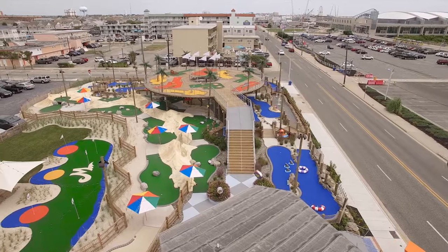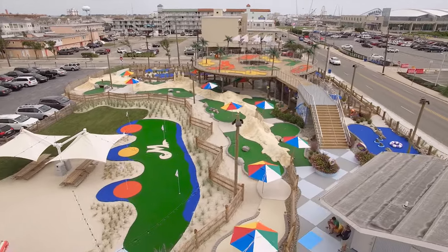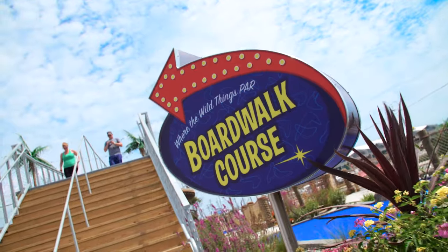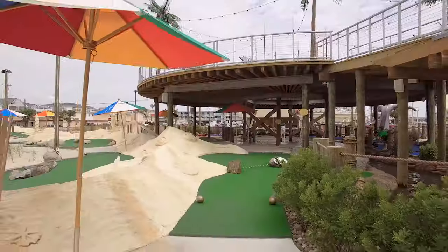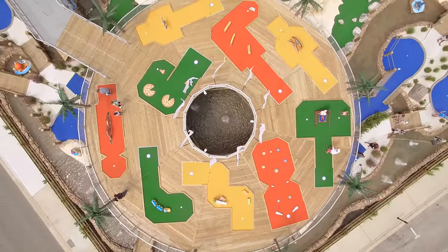The course is divided into three nine-hole courses themed to reflect the three main elements of its location: the ocean, the beach, and the boardwalk. The 27 holes are split between 18 holes on the ground level and nine holes on an elevated deck towering over the lower 18.